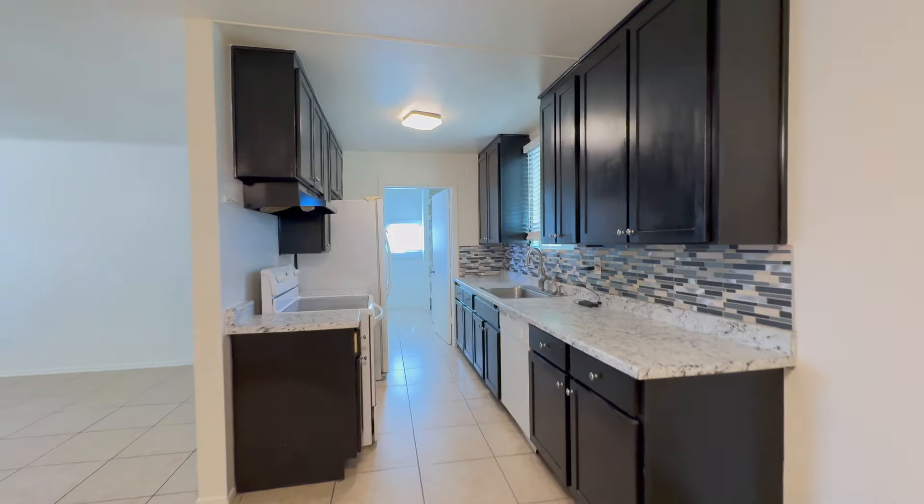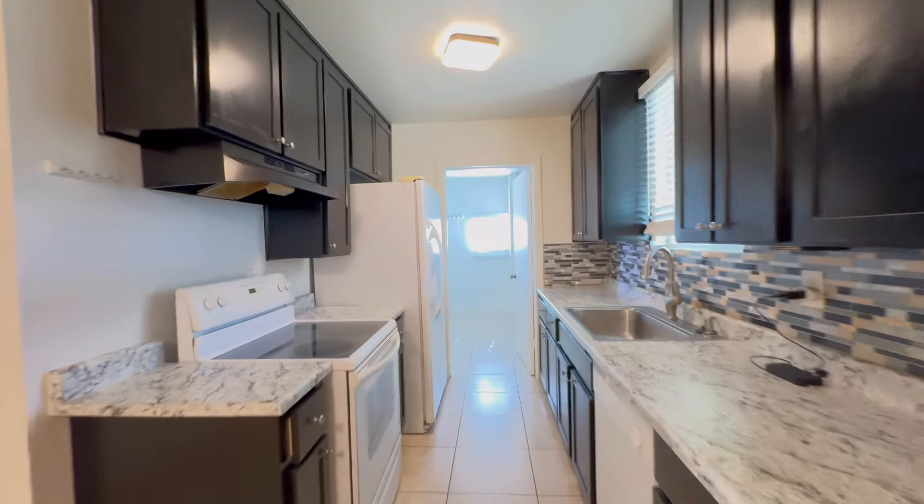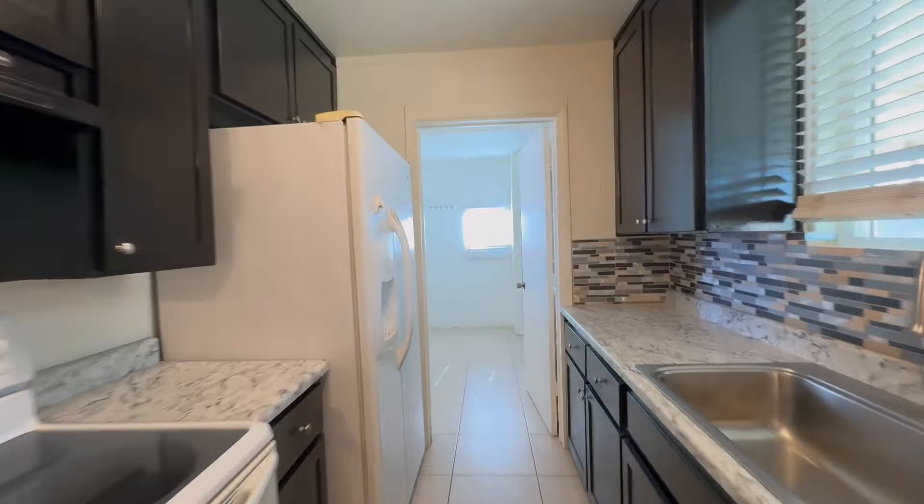This is a video walkthrough tour of 5540 North 31st Avenue in Phoenix, Arizona. By the end of this video I hope you'll know whether this is a place you'd want to call home. Here is a peek at the neighborhood.